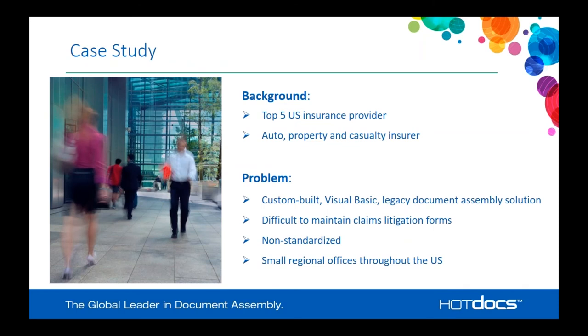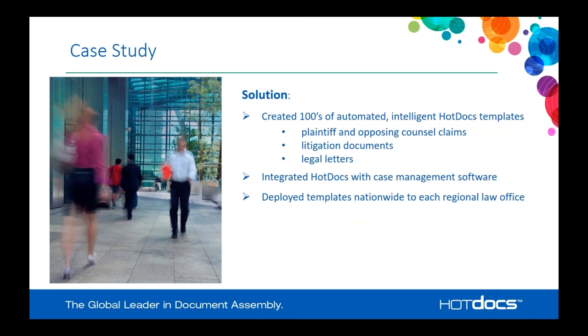Let's look at a specific case study — a top five US insurance provider, an auto, property, and casualty insurer. The problem they faced was that they had a document assembly solution, but it was a custom-built solution on Visual Basic. It was difficult to maintain, not standardized across offices, and updates were challenging. They had small regional offices throughout the US, making standardization difficult. The system didn't handle conditional logic well, meaning there were many additional forms that could be simplified with a better solution.